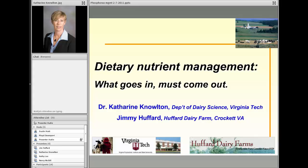Thank you, Kathy. I've been very much looking forward to this, and I appreciate the interest in phosphorus, in the digestion of phosphorus, and in the management of phosphorus on farms. My students will tell you that when I get talking about phosphorus, it's hard to get me to shut up. The focus of today's presentation is dietary nutrient management, and literally what goes in the front end of the animal must come out the back end. Let's talk through how that digestion works and what the implications are on farms.